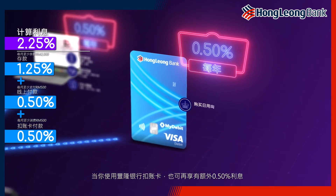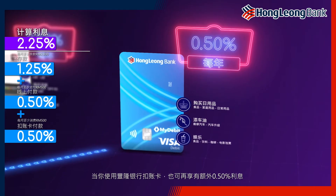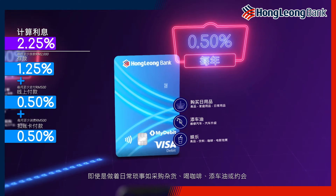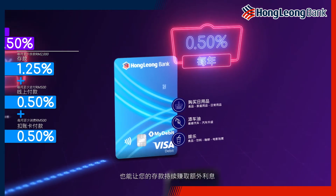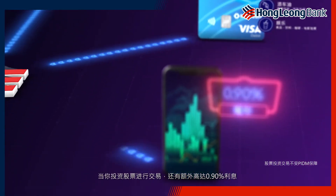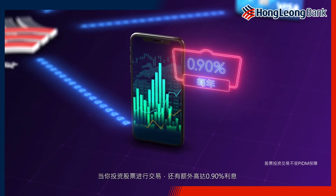And another 0.5% interest more when you spend using a HLB debit card. Imagine earning interest for groceries, coffee, petrol, and even date nights — essentially just by doing what you are doing now. And you can gain an extra of up to 0.9% interest when you invest in share trading.